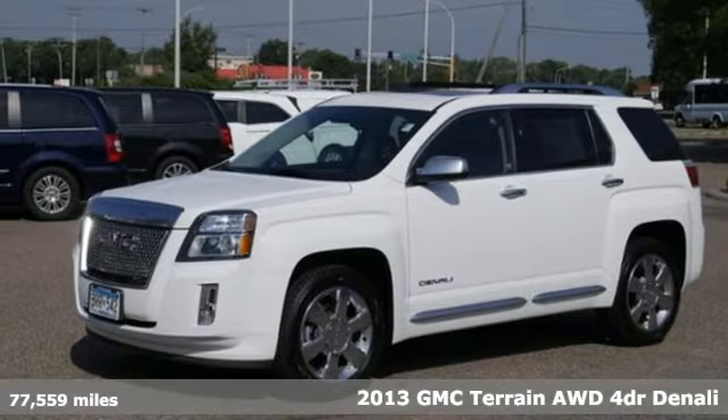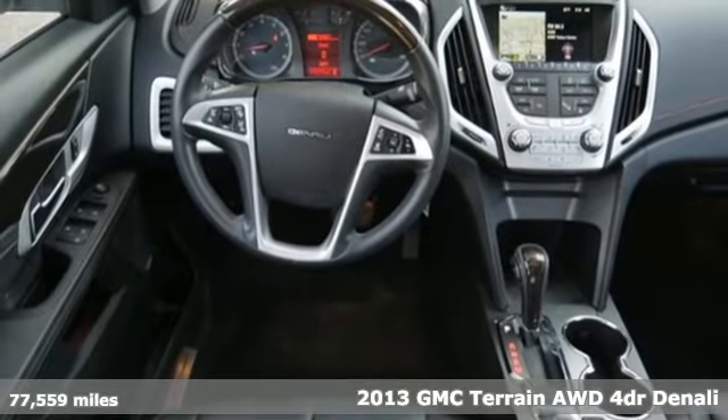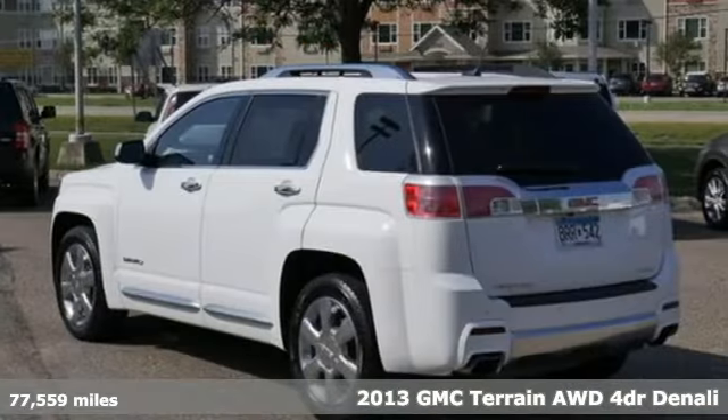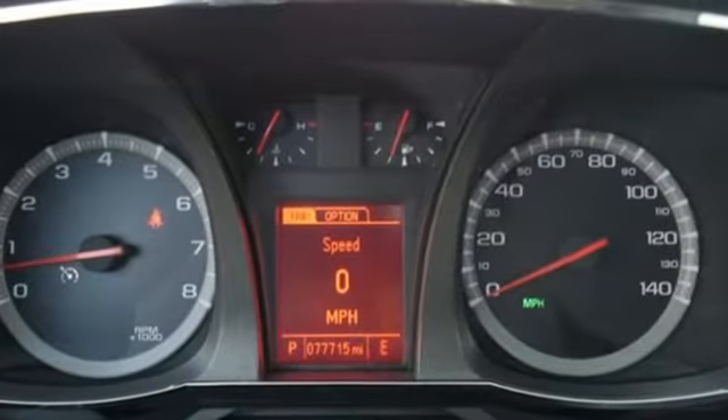It's a 2013 GMC Terrain. This SUV will be the perfect fit for your family with power and efficiency, and surprising cargo space. You'll look forward to every drive with features like these.